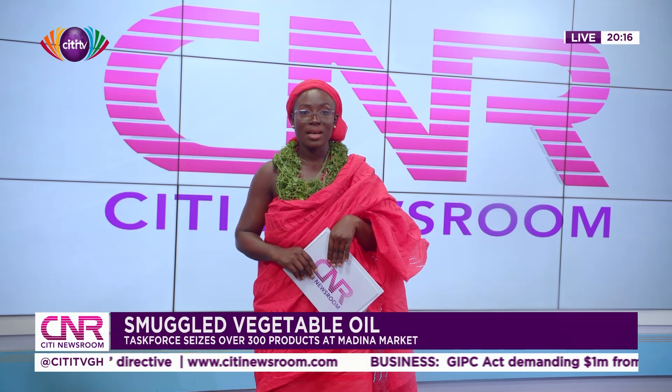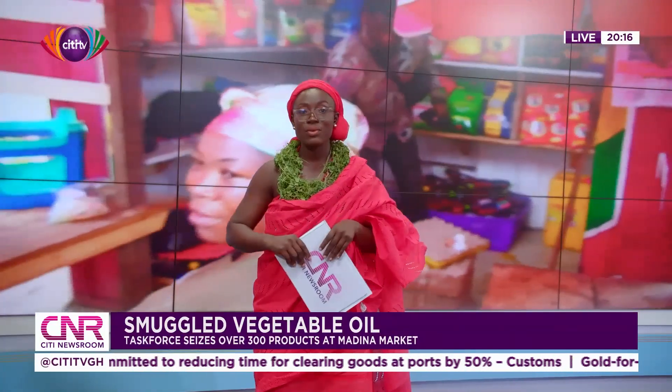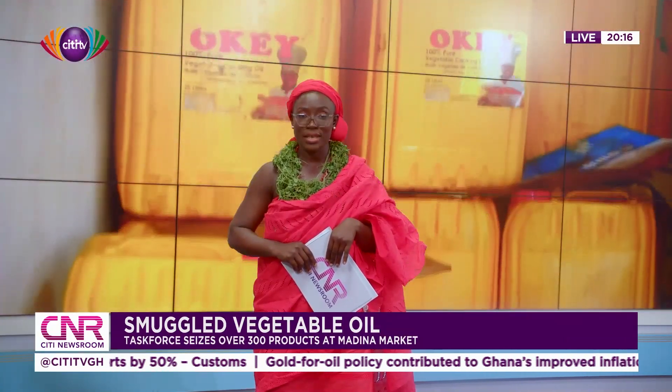A joint task force seeking to rid the Ghanaian market of smuggled vegetable oil says it will soon turn its attention to unlabeled palm oil. This follows what it describes as a successful sensitization and clampdown on suspected smuggled vegetable oil. Coordinator of the task force, Paul Ammanin, tells City News the task force will shift its focus to palm oil in April after rolling out measures to have producers properly brand their products.